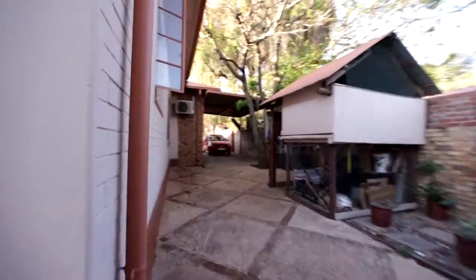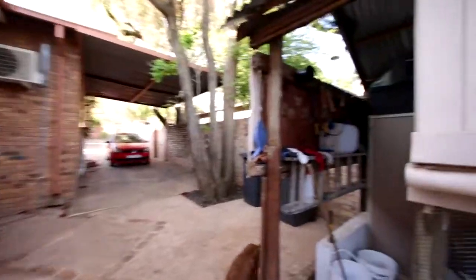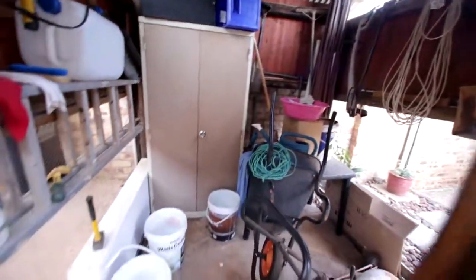There's a little storage shed just in front of the carport shown earlier, just to keep all your equipment out of the rain.